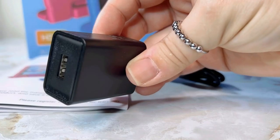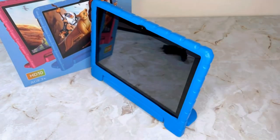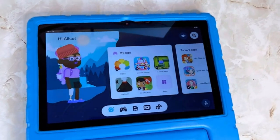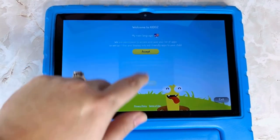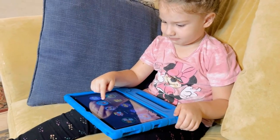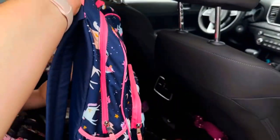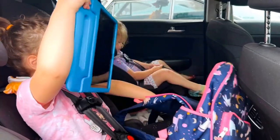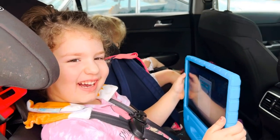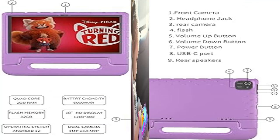The case protects the tablet from scratches, dirt, bumps, drops, and dust. Easy-to-use parental controls via Google Family Link let parents select content suitable for kids and control screen time, including learning content, educational videos, and educational games. This toddler tablet helps guide kids' physical and mental growth while freeing parents' hands.